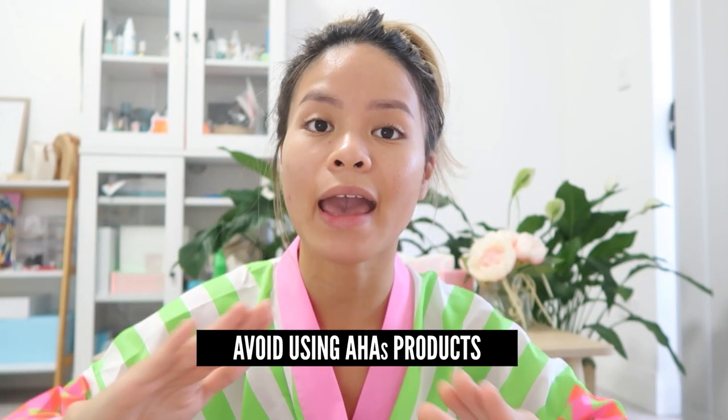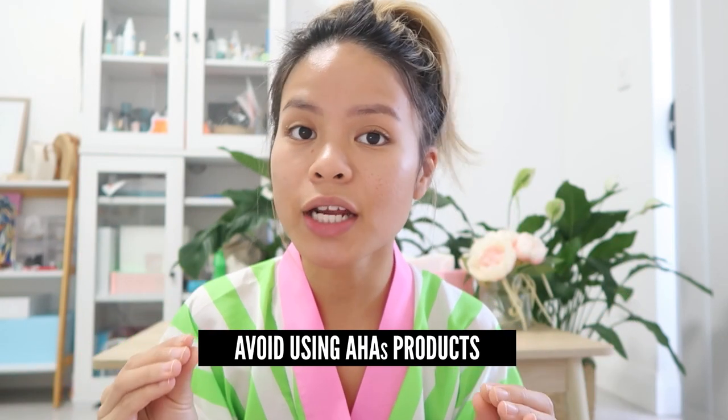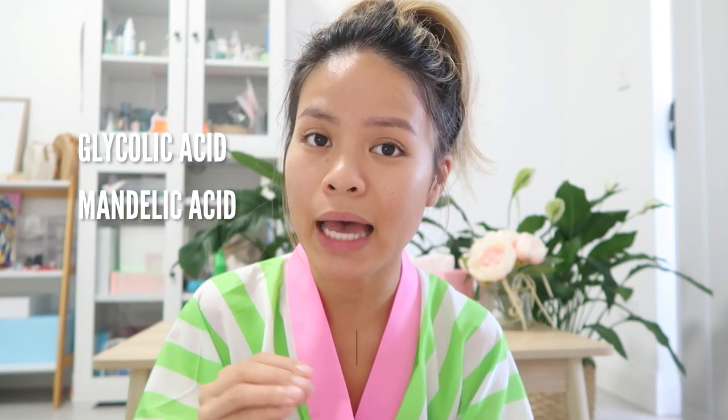Number ten is one of my main tips: avoid using AHA products. Exfoliating ingredients like glycolic acid and mandelic acid are great, but make sure you use them before your microneedling session and not afterwards. Your skin is already in a sensitive state where it needs to heal and you don't want to stress it out further.